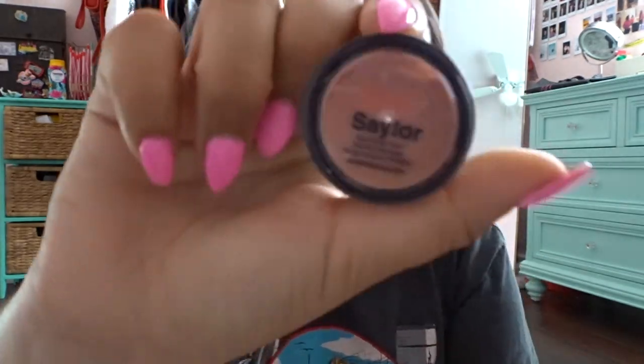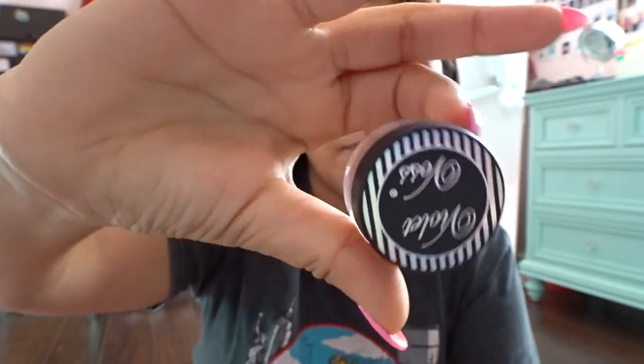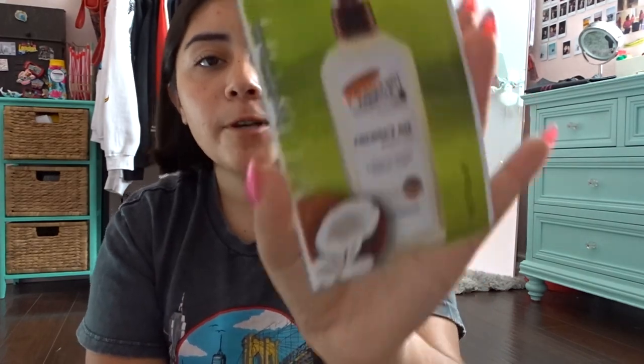From Violet Voss they were giving out their products. I've never tried them, so I passed by and got this Violet Voss loose glitter in the color Sailor — it's like a really pretty rose gold color. I'm really excited to try it.